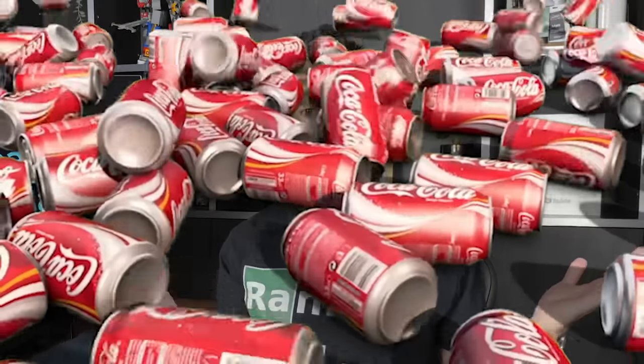Imagine being a new soda startup and you're supposed to compete against Coke. And guess who already ranked for those lucrative keywords? The goddamn balrog.